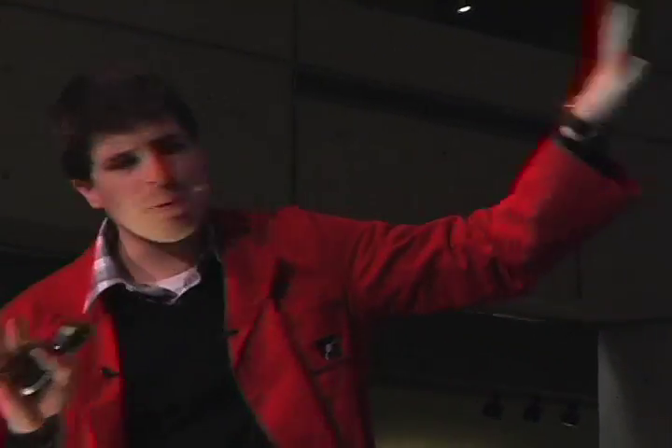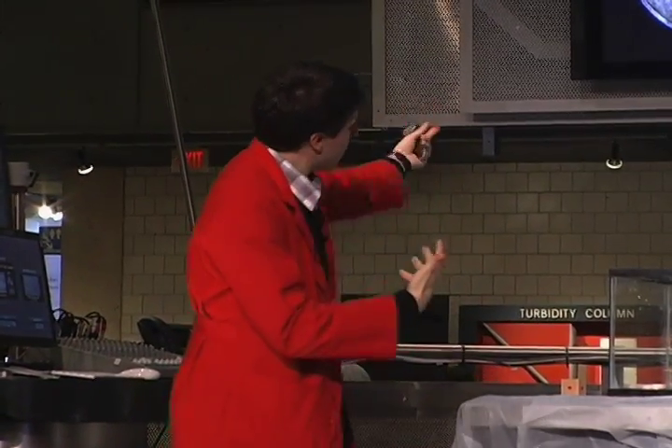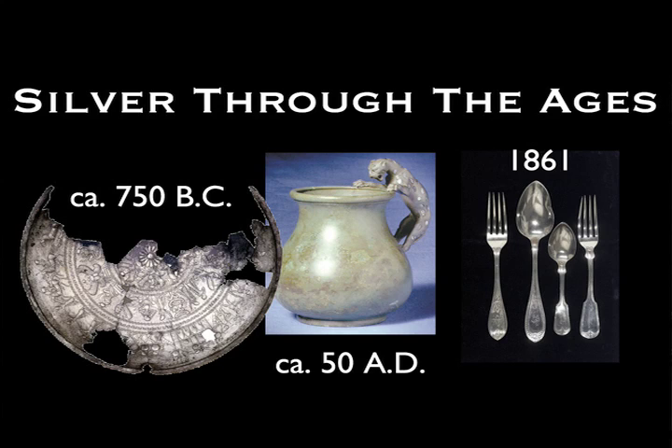I want you all to look at these products and remember they were made by completely different people in different civilizations and times, and just try to tell me what all these silver products have in common. They all touch things you ingest — these are all objects you might see around the dinner table. We've got a bowl, a cup, and some forks and spoons.